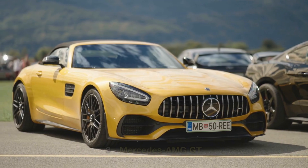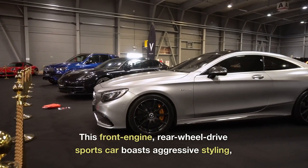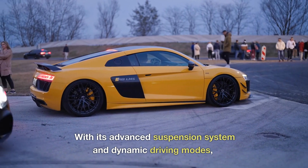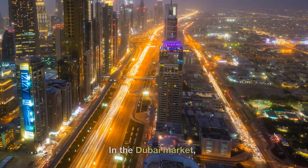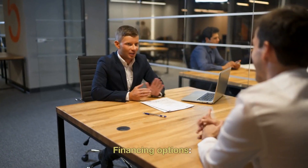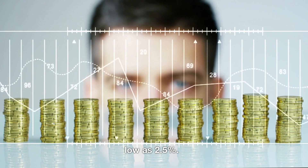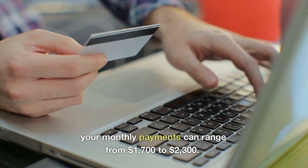At number 3, we have the Mercedes AMG GT. This sports car boasts aggressive styling, a luxurious interior, and a handcrafted V8 engine that delivers exhilarating performance. With its advanced suspension system and dynamic driving modes, the AMG GT offers a driving experience like no other. In the Dubai market, a used Mercedes AMG GT starts at around $90,000. Dealerships often provide competitive loan packages with interest rates as low as 2.5%, and with a 20–25% down payment, monthly payments can range from $1,700 to $2,300.